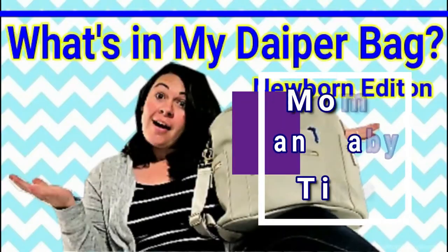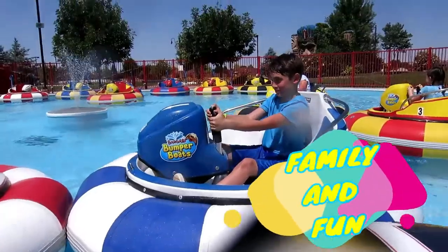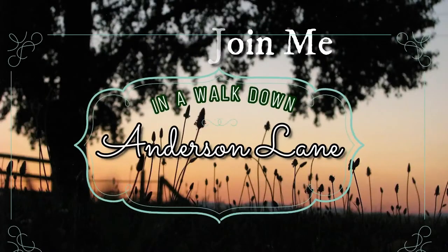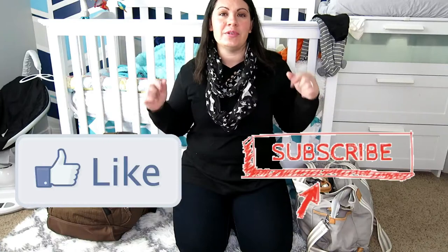Today I'm going to talk to you guys about what I am bringing in my carry-ons for traveling with my two-month-old. If this is your first time here, please don't forget to like and subscribe down below and join our YouTube family. We'd love to have you.